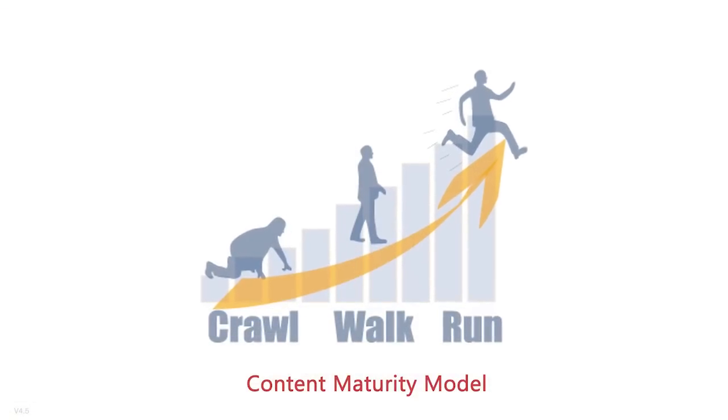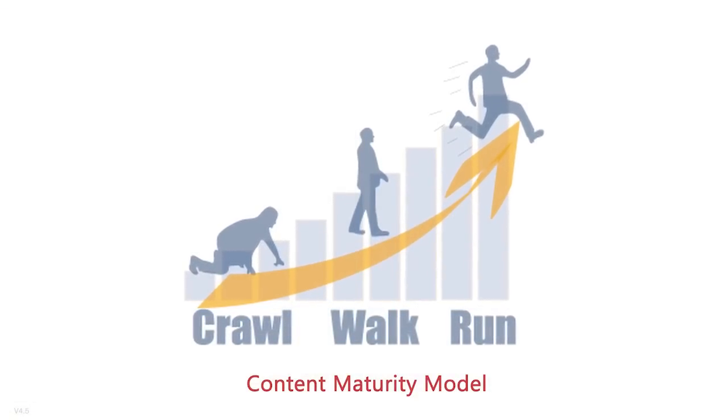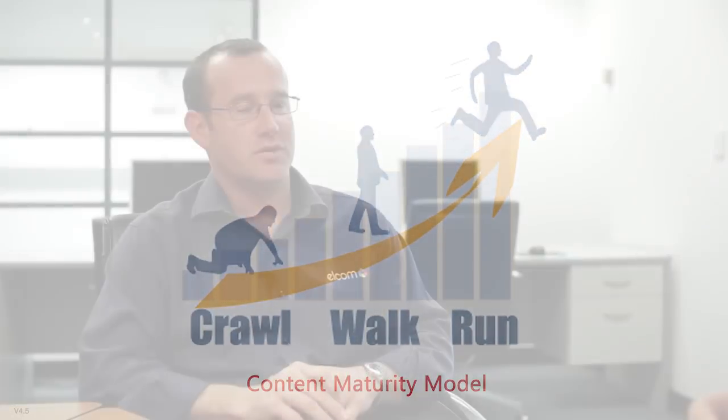You might just be crawling, walking, or running in terms of where you are in that maturity model. Crawling might be doing simple publishing for the corporate website — you've got a small team and they're able to publish content. When you're getting a bit more advanced and progressing to the walk stage, you might have a good governance model that overlays that process. You might augment that with workflow, multilingual sites, and also multiple sites — so you're not just managing one site. It's getting a lot more complex.